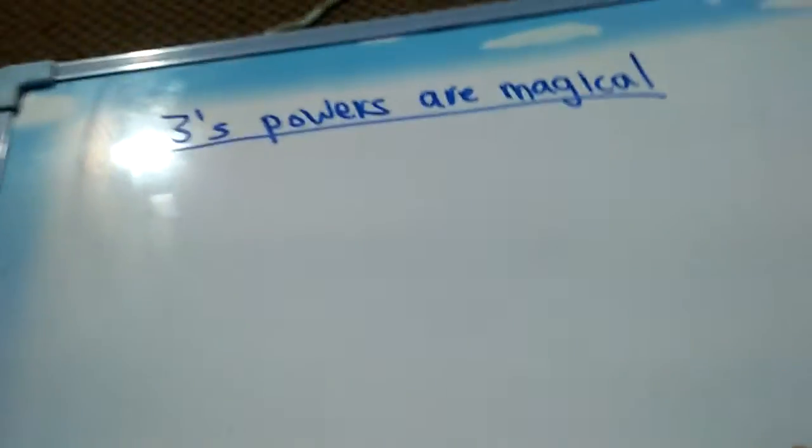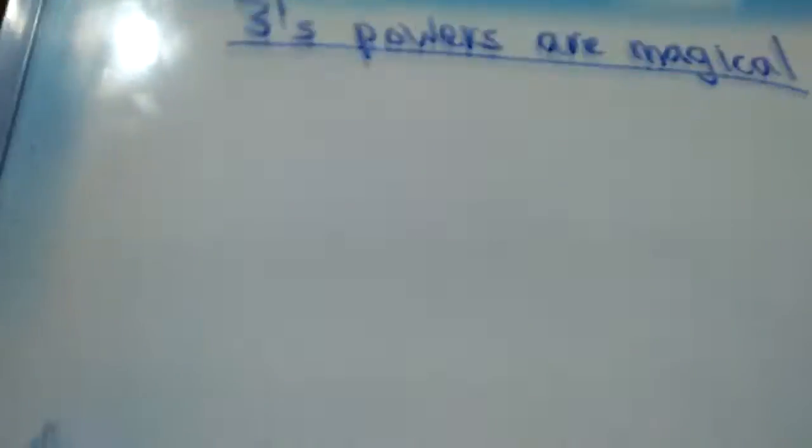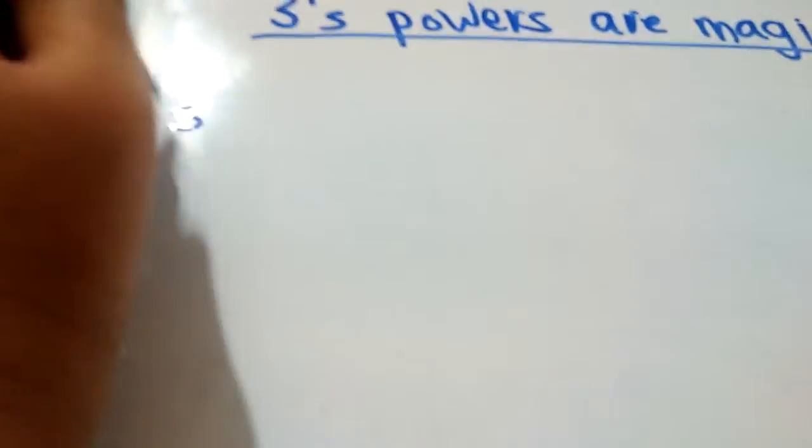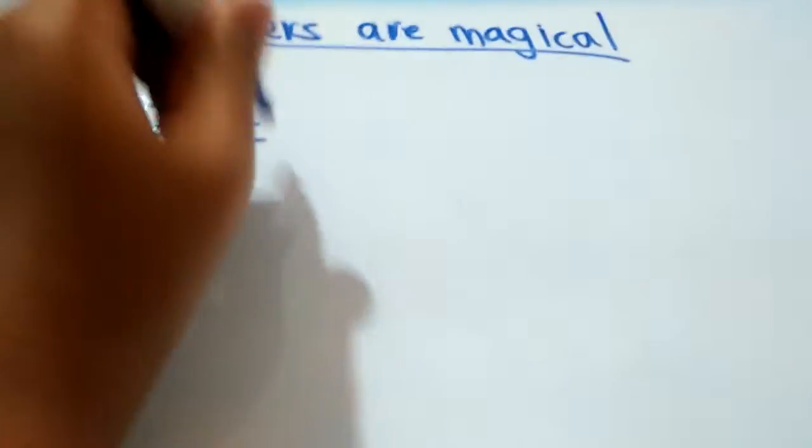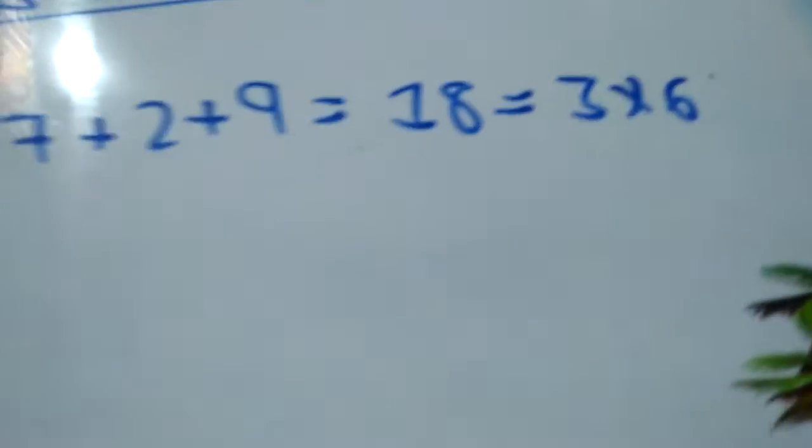Now let's take 3 to the power 6, which is 729. If we take the digit sum, 7 plus 2 plus 9 is equal to 18. And 18 is equal to 3 times 6. So that's why 3's powers are magical.